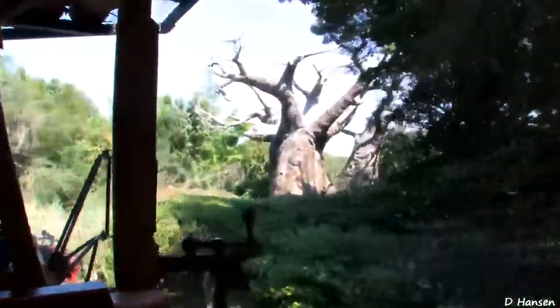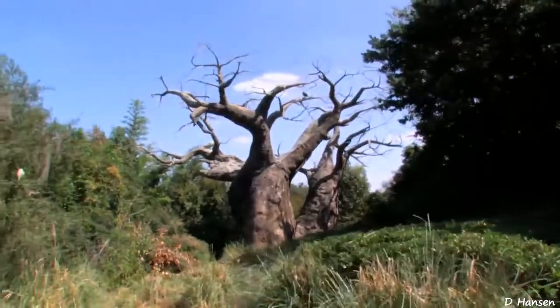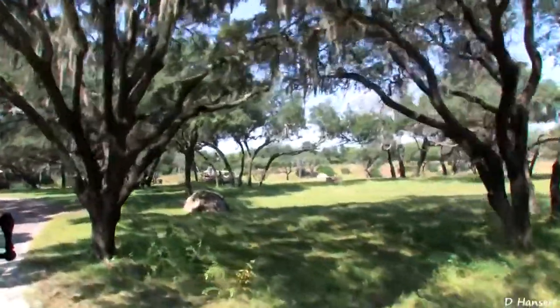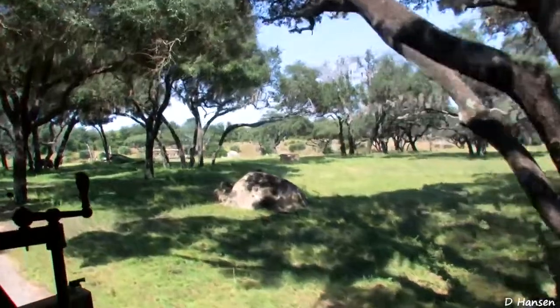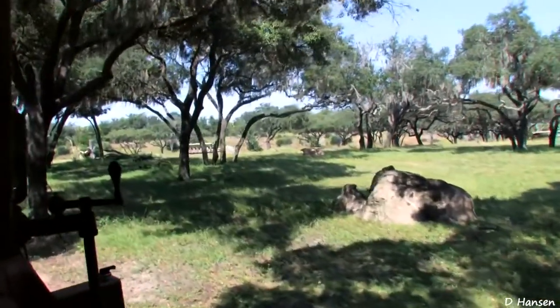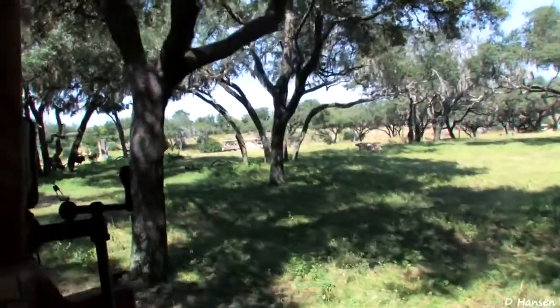For instance, that large baobab tree there on the right — very common in this area that we're coming into now. We're actually coming up on one of my favorite views in the entire reserve. Absolutely beautiful, folks. You can see just how far out it stretches from this view. It's called the Savannah, and it's all part of the Serengeti grassland, which stretches for hundreds of miles across East Africa.